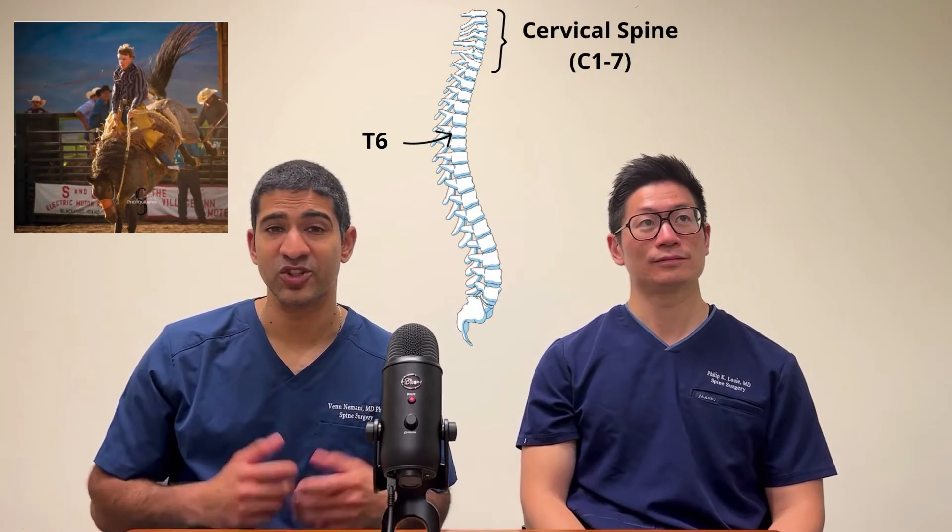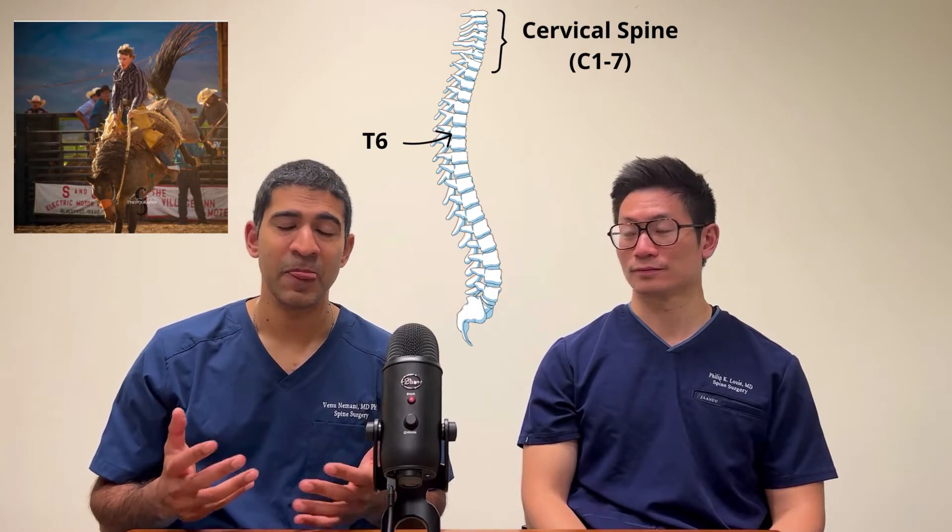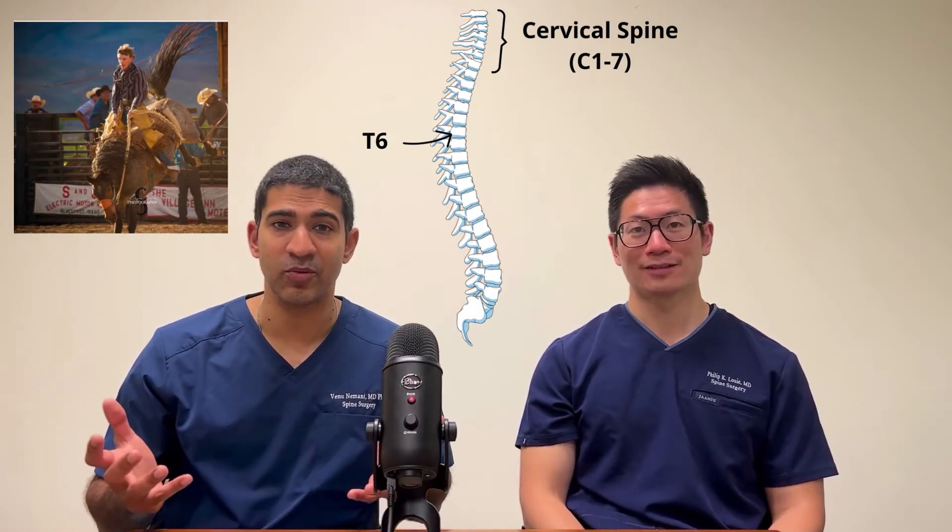This is a different injury from what you've seen us report on recently — athletes with fractures that just needed rest, and fractures that needed surgery that caused paraplegia. This is what we call a stable spine fracture. What's been reported in the news is that he had fractures both in his cervical spine as well as at T6, and he didn't need an operation.